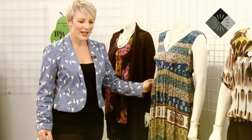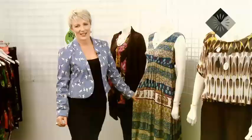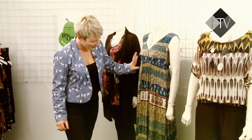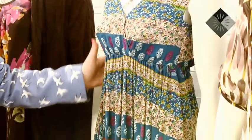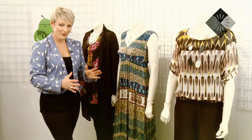A maxi dress is a really big, fantastic option if you don't like your legs because no one's going to know you've got any. So floor-length dresses are back, the whole 70s thing is really big. This is a really beautiful one from Ignite — it's got this lovely little empire line through here, quite a slim fit.